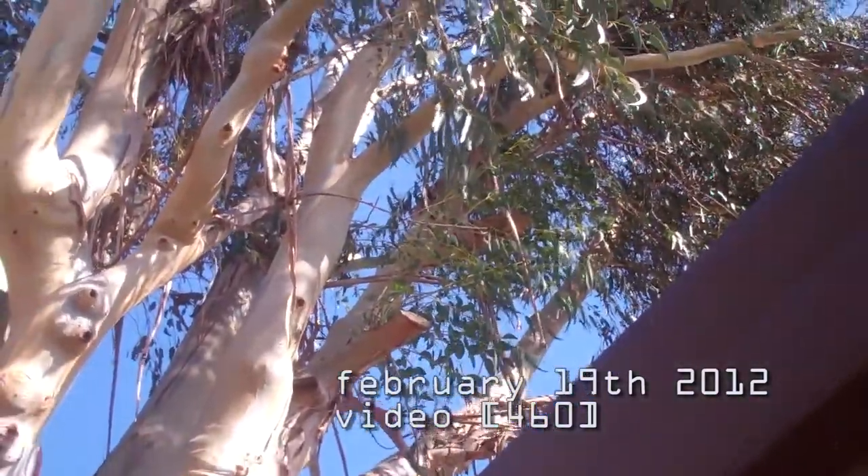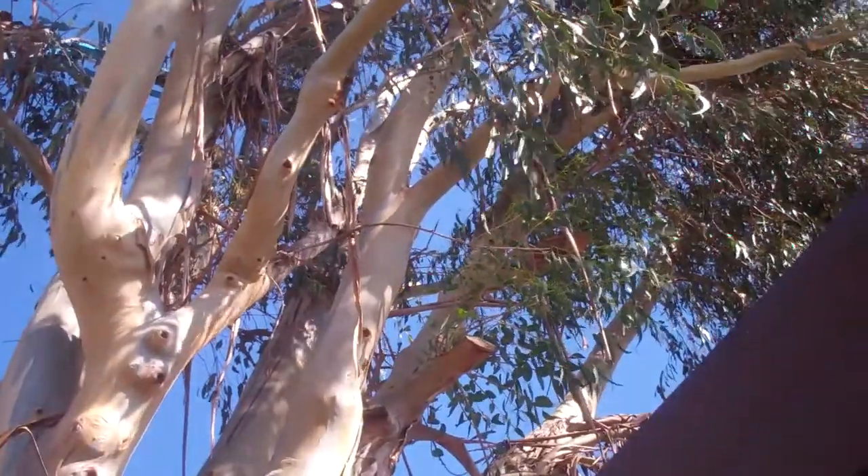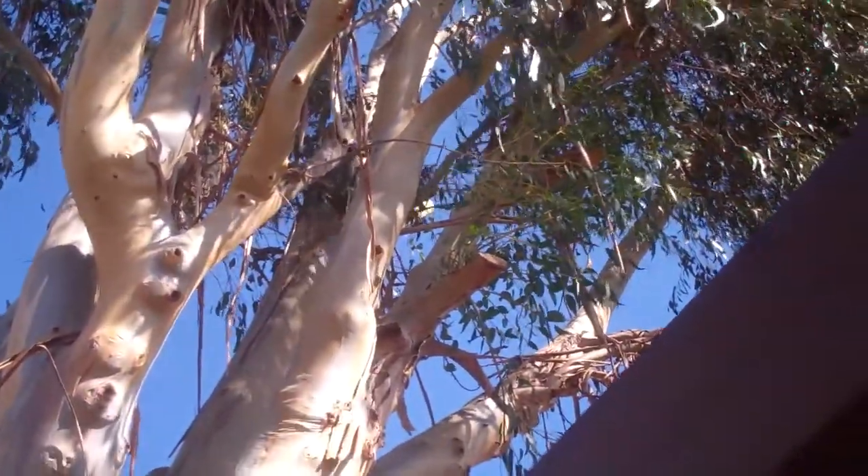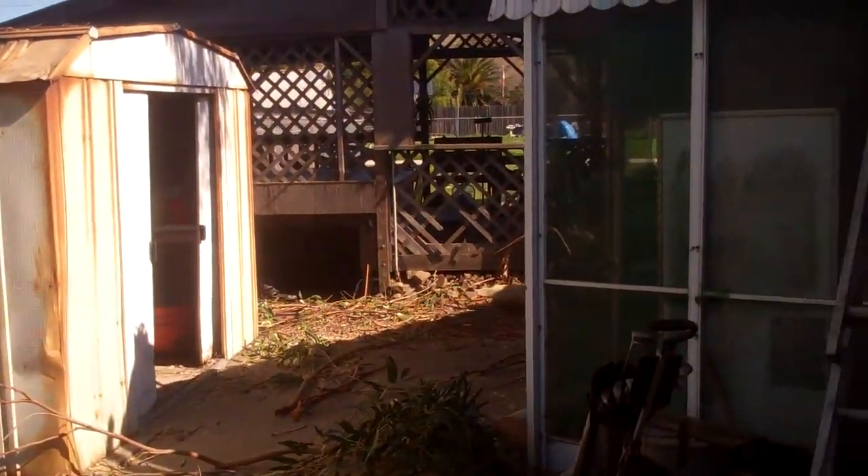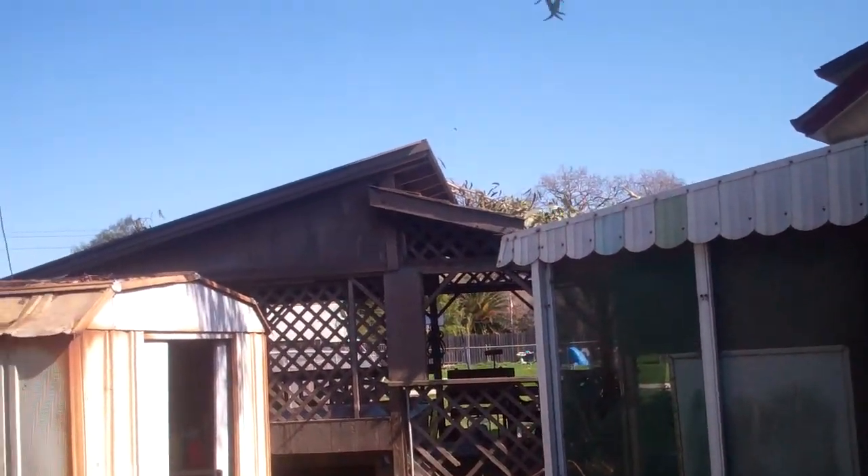We are still doing the tree, as you can tell. Third day. They're trying to get this big branch down. Kind of stuck. Lots of things fall into the yard.